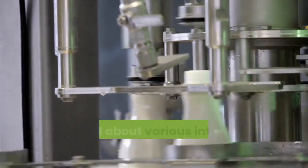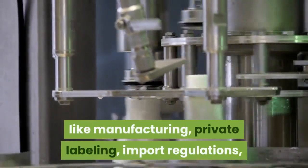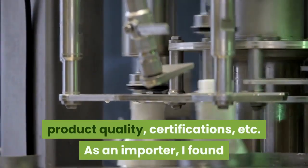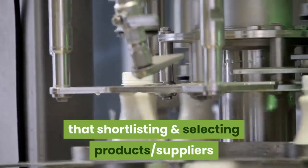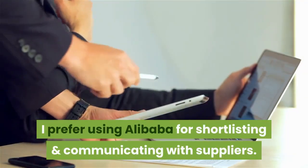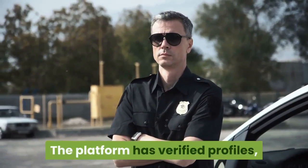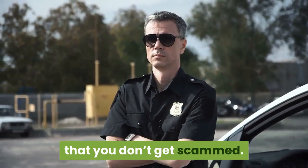During the course, I learned about various intricacies of international trading like manufacturing, private labeling, import regulations, product quality, certifications, etc. As an importer, I found that shortlisting and selecting products and suppliers is the most difficult part of the importing process. I prefer using Alibaba for shortlisting and communicating with suppliers.